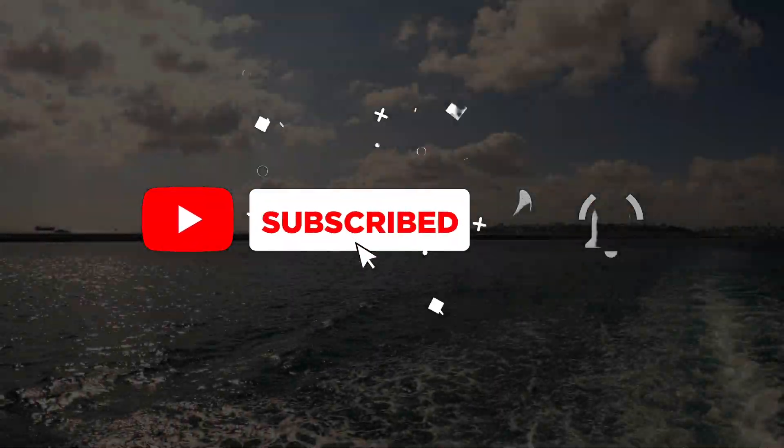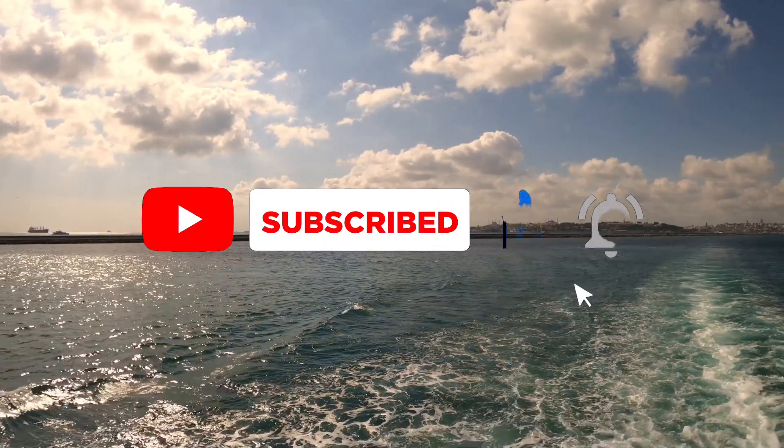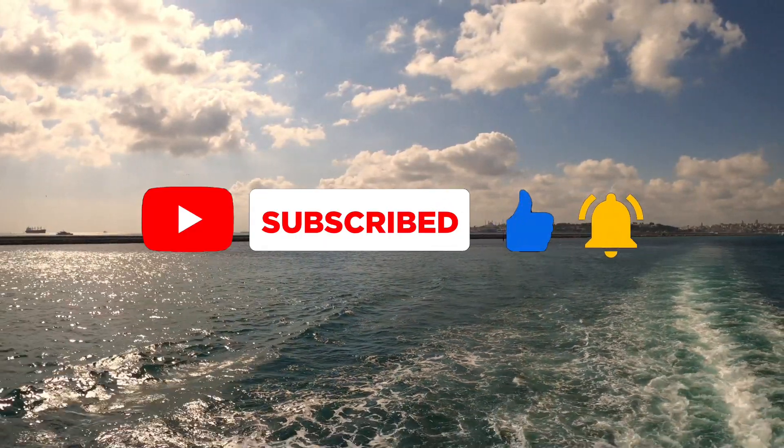These are the most expensive and the biggest cruise ships in the world — both operated by Royal Caribbean. Let me know what you think about these amazing cruise ships down below.